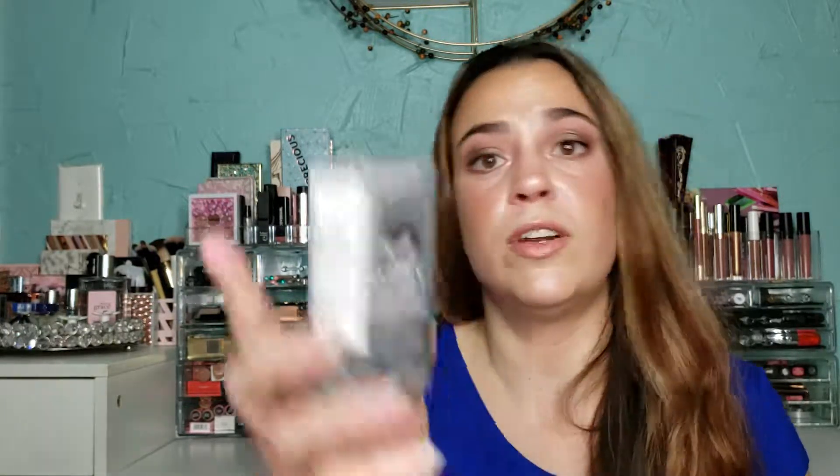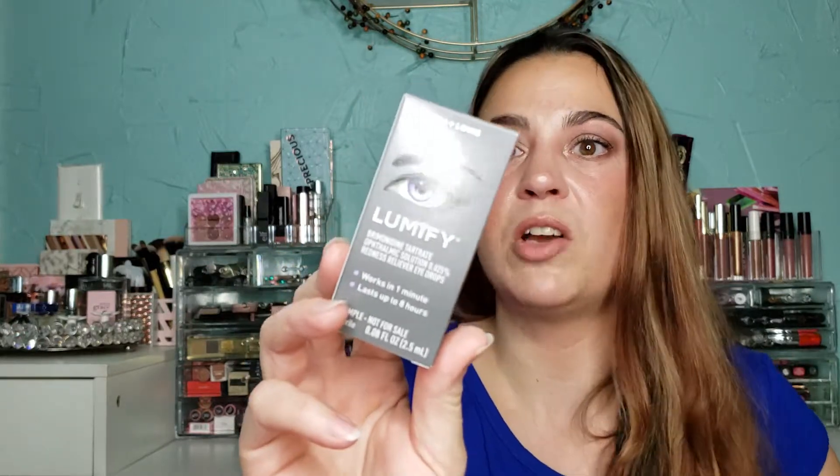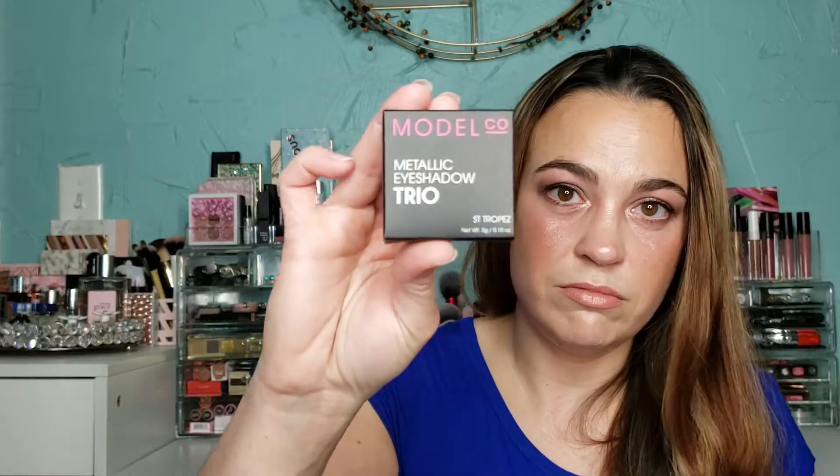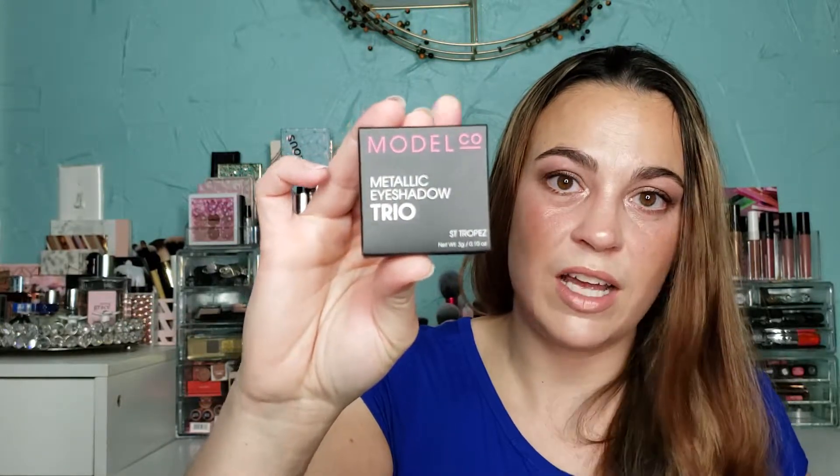Then there's Lubify eye drops — that's different, I've never received eye drops in a beauty box before. It's just a little one. And then there are some mineral bath salts called Dream Away essential oil — it's vegan. I'll give this one to my mom. It's a little package, you can maybe get two uses out of it.